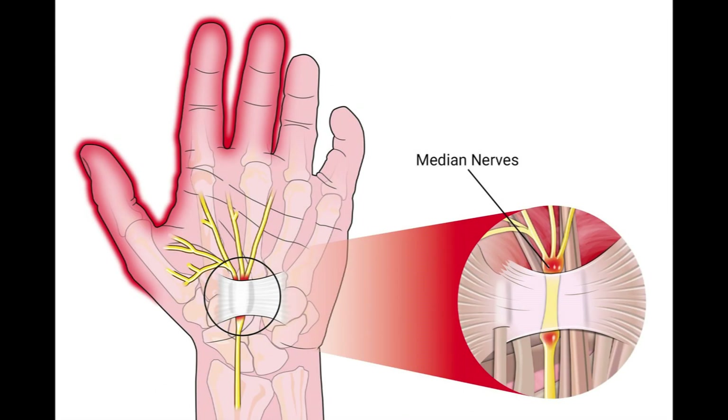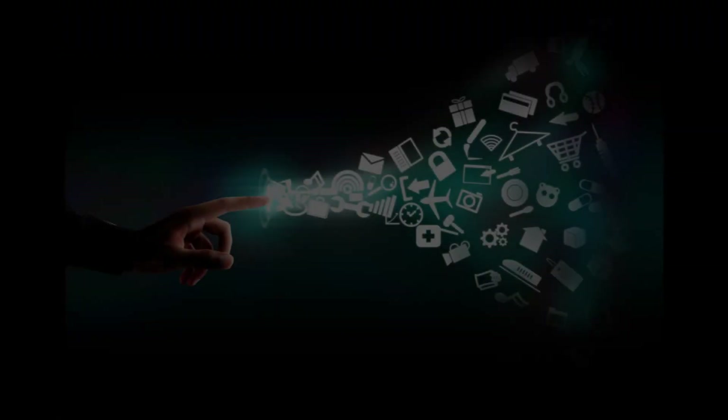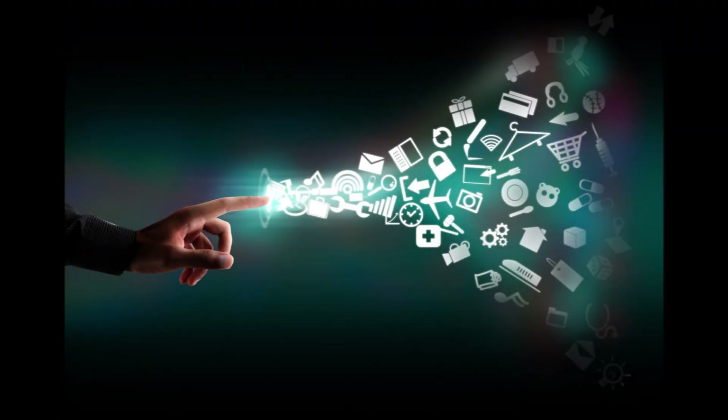Carpal tunnel syndrome results from the compression of the median nerve as it passes through the carpal tunnel in the wrist. The evolution of the human hand for fine motor skills may have contributed to this condition, as the narrowing of the carpal tunnel made the median nerve more vulnerable to compression and injury. As our society continues to rely on hand-intensive tasks, it is important to be aware of the risk factors for carpal tunnel syndrome and take steps to prevent its development.